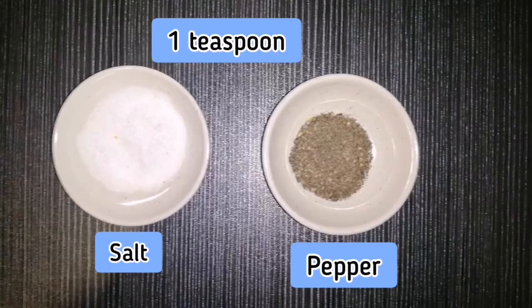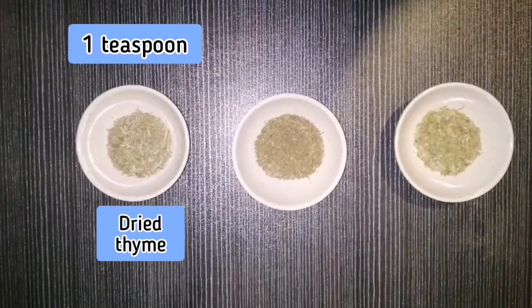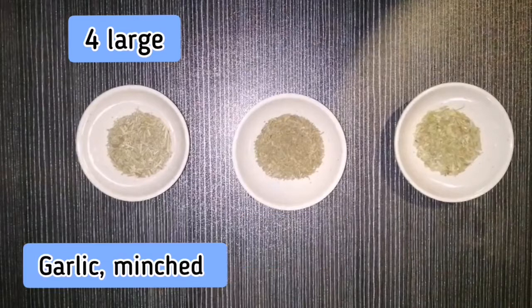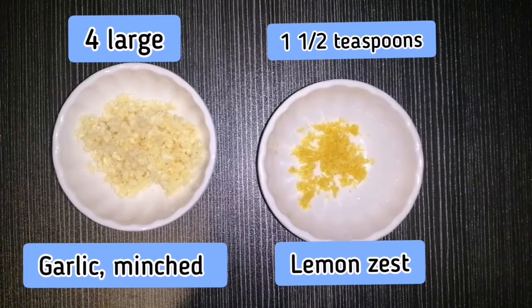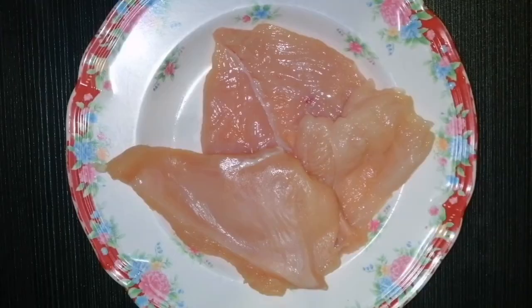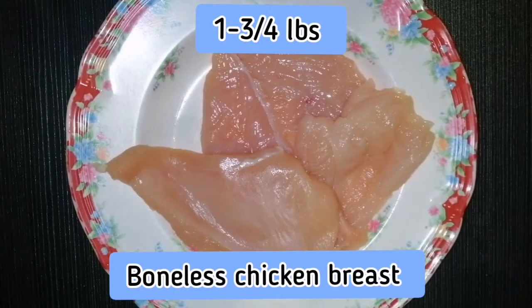For the grilled chicken, you will need one teaspoon of salt and pepper, one teaspoon of dried thyme, one-half teaspoon of dried rosemary and dried oregano, four large garlic minced, one-thirtieth teaspoon of lemon zest, four tablespoons of extra virgin olive oil, and one and three-quarter pounds of boneless chicken breast.